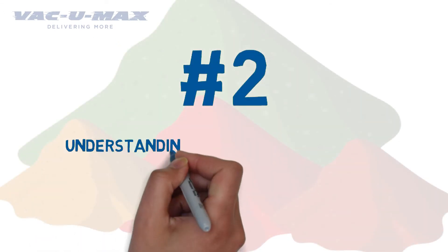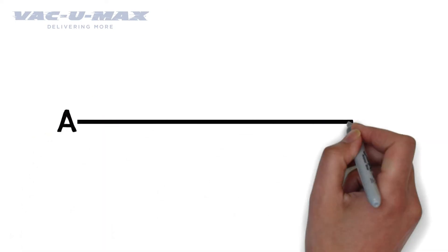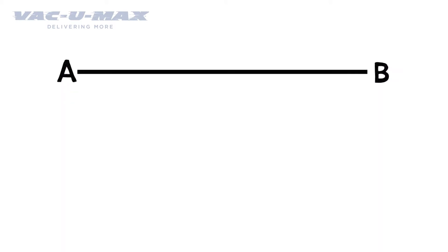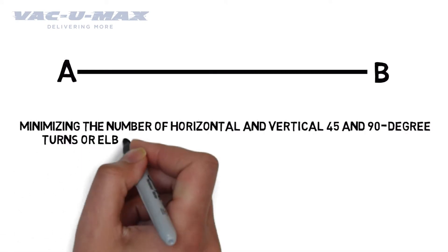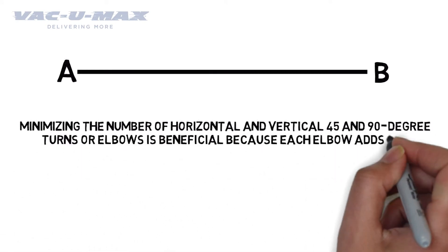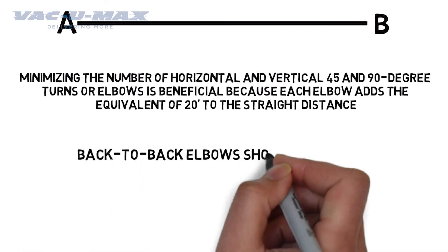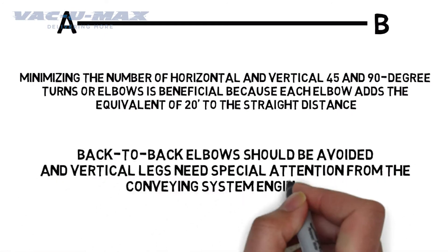Number 2: Understanding the conveying distance and route. In powder handling, a straight path from point A to point B is the best, but sometimes changes in direction or elevation can't be avoided. Minimizing the number of horizontal and vertical 45 and 90 degree turns or elbows is beneficial because each elbow adds the equivalent of 20 feet to the straight distance. Back-to-back elbows should be avoided and vertical legs need special attention from the conveying system engineers.